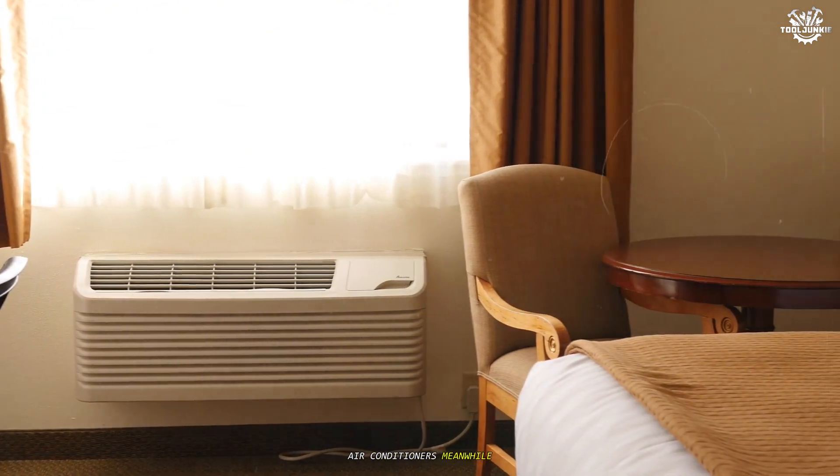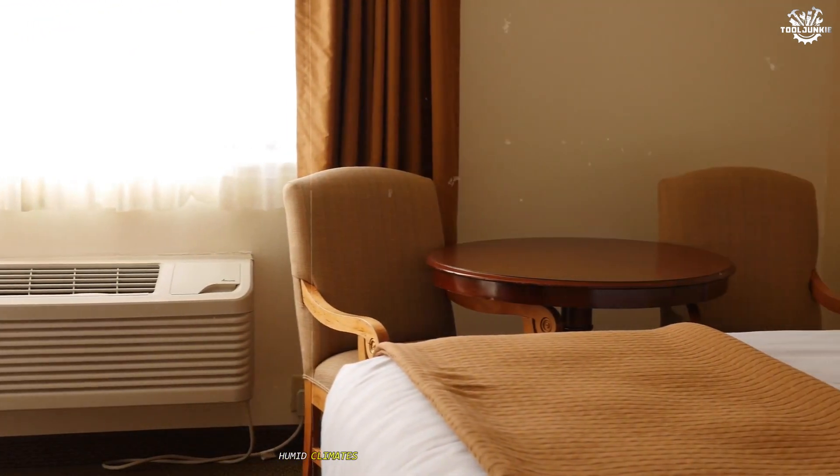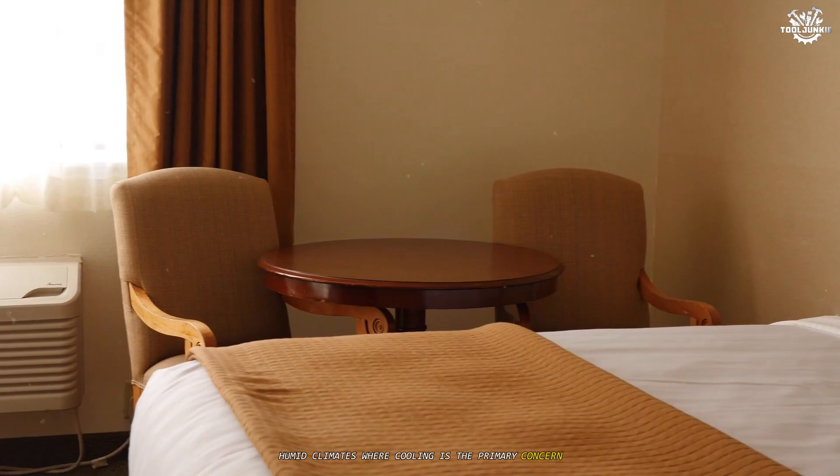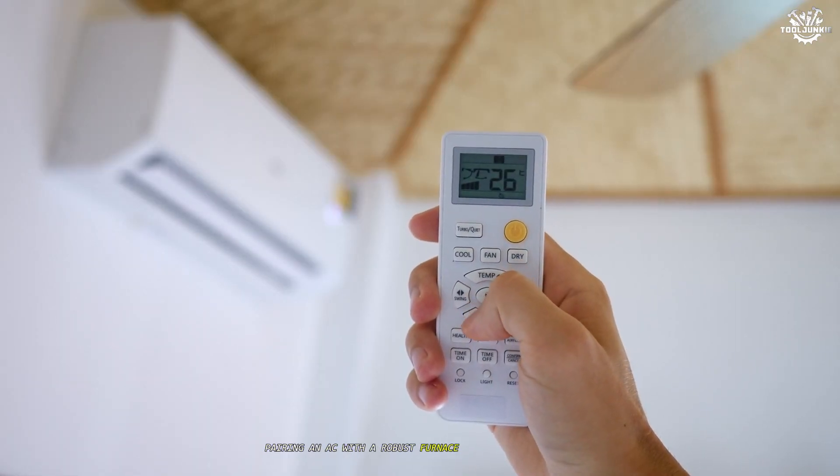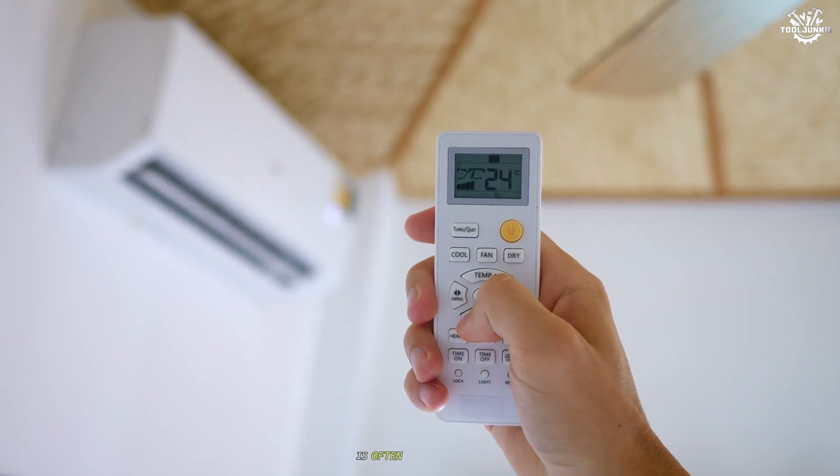Air conditioners, meanwhile, are well-suited for hot, humid climates where cooling is the primary concern. In such scenarios, pairing an AC with a robust furnace or boiler for winter heating is often more practical.